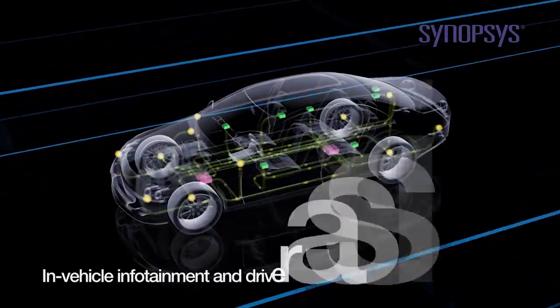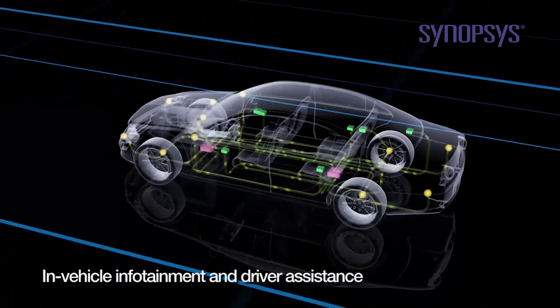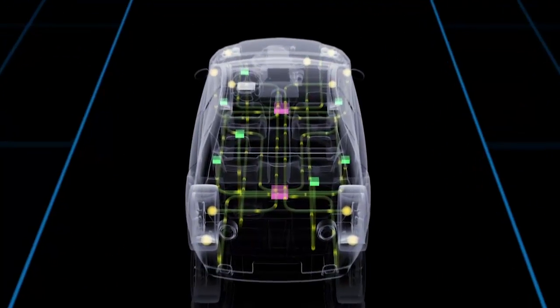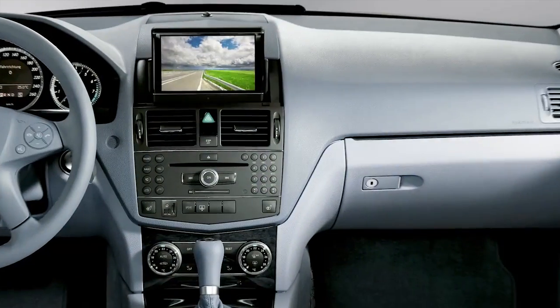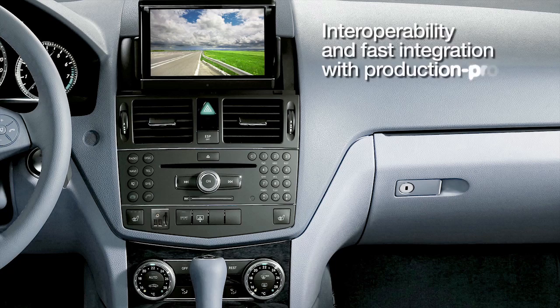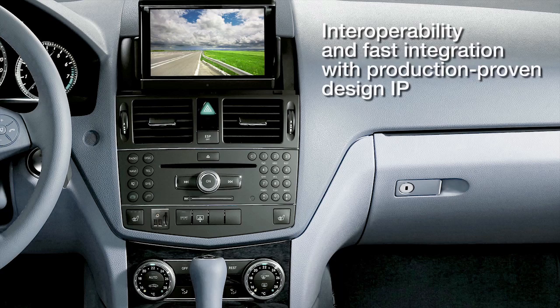Looking ahead, in-vehicle infotainment and driver assistance systems are becoming an opportunity for innovation and a competitive distinction. Synopsys provides design teams with key building blocks like USB 3.0 and Ethernet AVB, as well as FPGA design tools to rapidly develop differentiated systems.